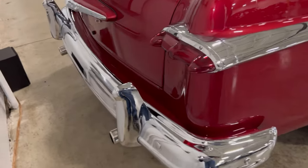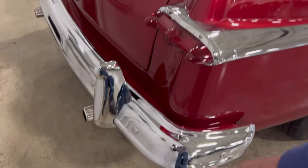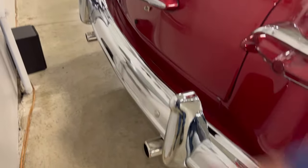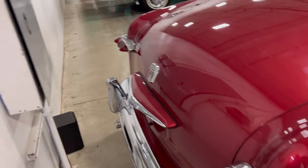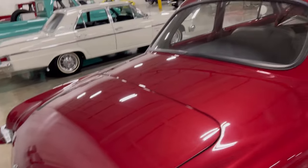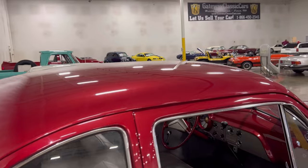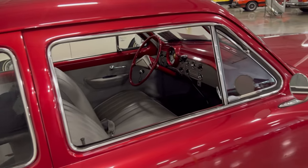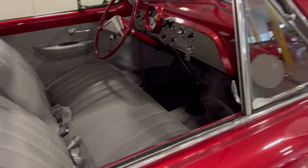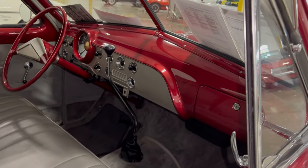And all this chrome back here — there's chrome right here on the side going to the taillights. Chrome bumpers, chrome tip, dual exhaust, chrome right there. I love chrome. I don't know about most of the people who watch these videos, but I love chrome. I love to see chrome trim everywhere — can't get enough of it. You're not going to get that on newer cars anymore. I've always loved chrome.